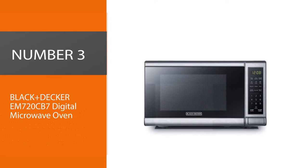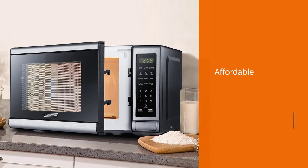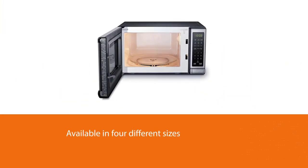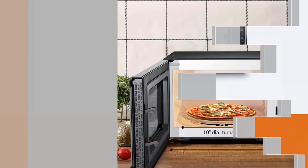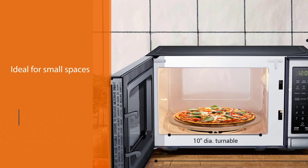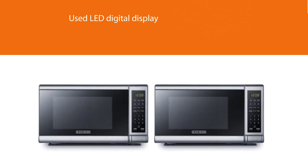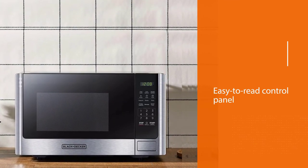Number 3: Black+Decker EM720CB7 Digital Microwave Oven. This countertop model from Black+Decker is affordable and available in 4 different sizes, including a 0.7 cubic foot microwave that's an ideal option for small spaces. This microwave is one of the tiniest, measuring about 17 inches wide by 11 inches deep and 10 inches tall. It features a large LED digital display, easy-to-read control panel, child safety lock, interior light, and a removable 10-inch glass turntable. This microwave has 700 watts of power, which proved plenty for reheating leftovers, making a bag of microwave popcorn, melting butter, and more — all in just a couple of minutes.